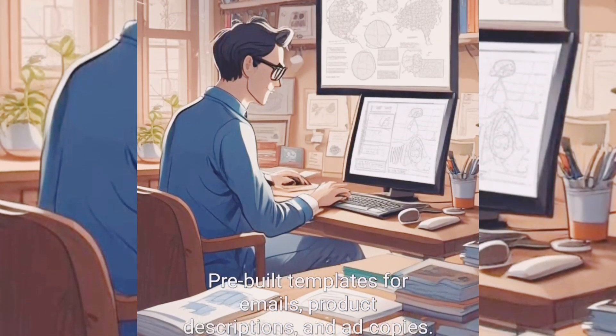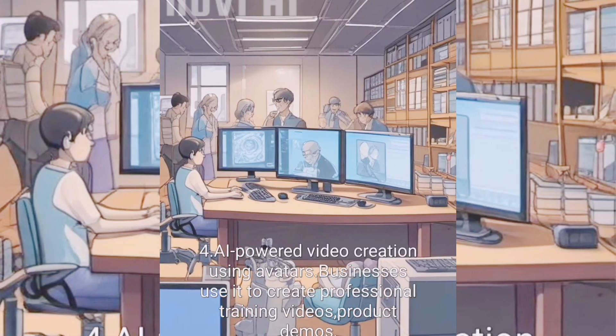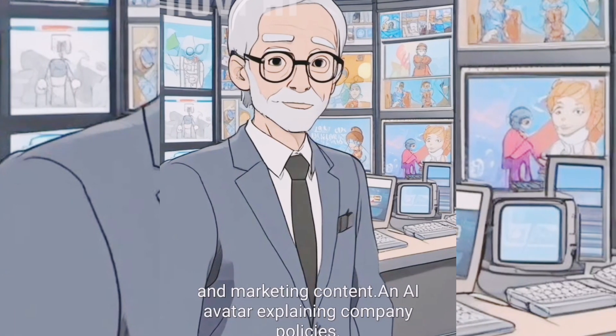Synthesia is an AI-powered video creation tool using avatars. Businesses use it to create professional training videos, product demos, and marketing content. AI avatars can explain company policies effectively.